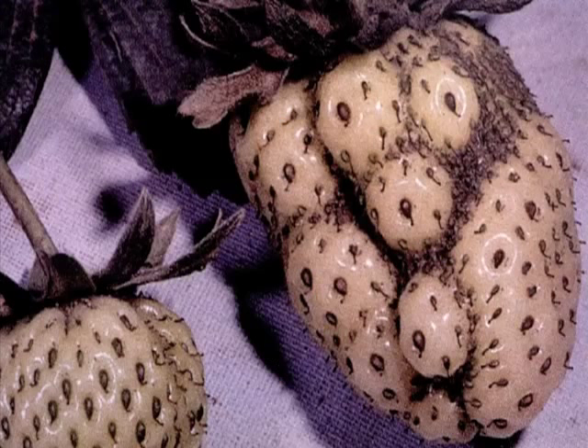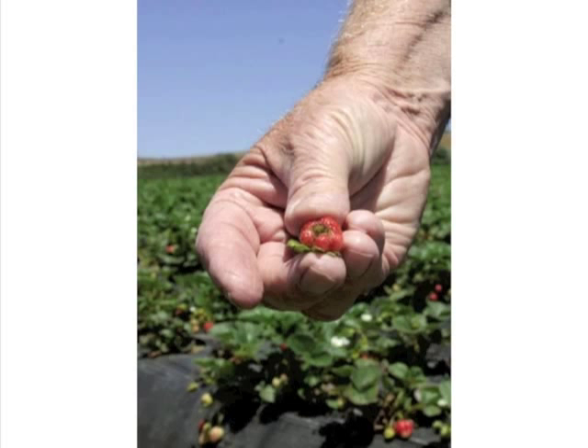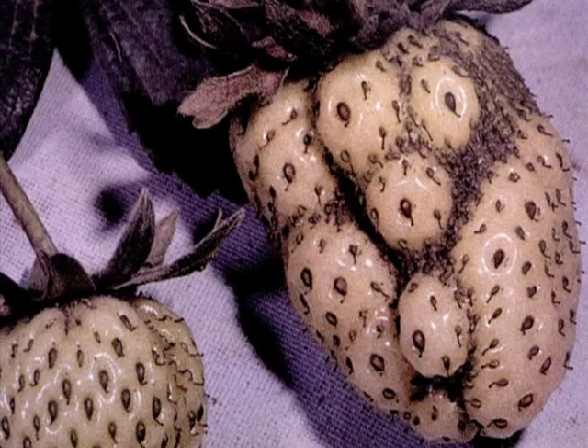Instead you get very uneven fruit, which is called cat-faced strawberries in English, or 'jungle monkey' in Spanish. There are cultural differences in how you describe this look, but it's uneven cosmetic damage that produces fresh market yield losses, which are so important for strawberry growers given the high cost of producing this fruit.